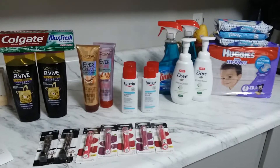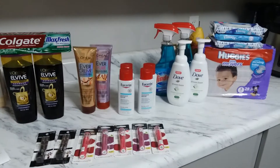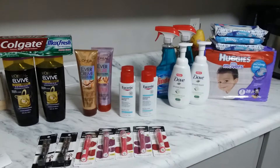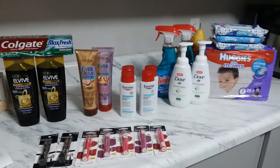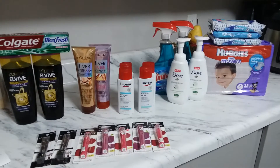Hi guys, welcome back to my channel! This is Pinoy Couponer for Less and this is my weekly CVS haul from January 6 to January 12. This is a super, super cheap haul from CVS — almost free, guys!